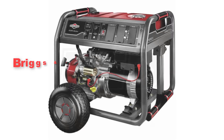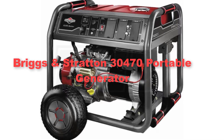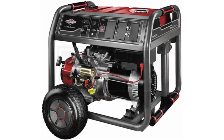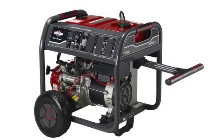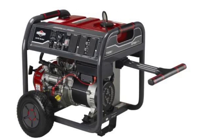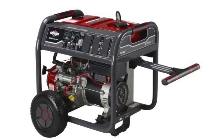Fifthly, we have selected the Briggs and Stratton 30,470 Portable Generator. It stands as a stalwart companion in times of need, embodying durability and reliability for a diverse range of applications. Powered by a robust Briggs and Stratton 1650 Series OHV engine, this generator delivers steadfast performance with 7,500 starting watts and 6,000 running watts.